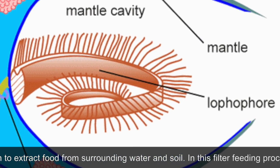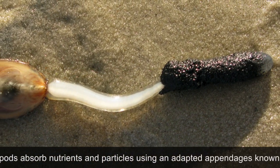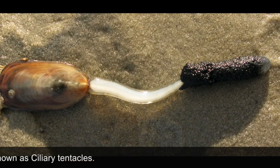This structure is known as a lophophore. In this filter feeding process, brachiopods absorb nutrients and particles using an adapted appendage known as ciliary tentacles.